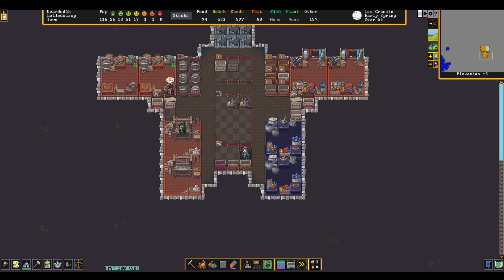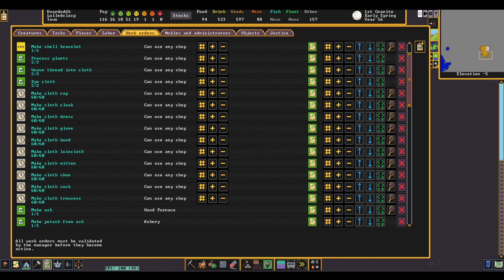I typically like producing more than the bare minimum amount of clothing for my dwarves for roleplay reasons, and the numbers I'm going to show you will reflect that. Feel free to substitute what I'm producing with what you want to produce to find what works best for your fortress. In a typical fortress, I'll produce caps, hoods, dresses, cloaks, loincloths, trousers, gloves, mittens, shoes, and socks — that's 10 articles of clothing total per dwarf.